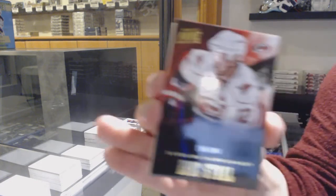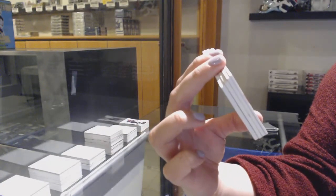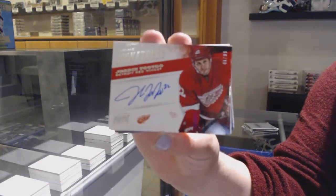We've got number 249, base for Carolina, Eric Stahl. Prime Signatures, number 99 for the Detroit Red Wings, Jordan Tutu.